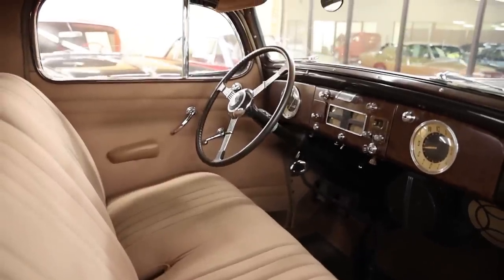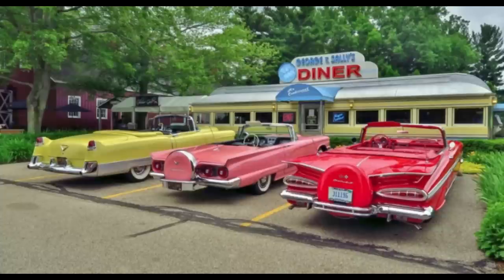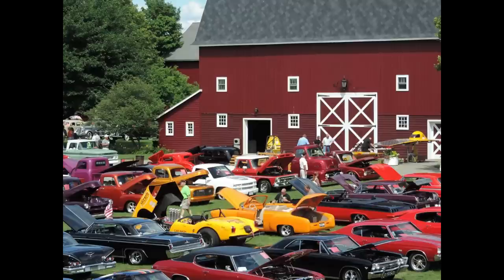I found this car at the Gilmore Auto Museum cruise-in, which happens every Wednesday night between the hours of 5 and 8 p.m., between the months of May and September. You can expect to see anywhere between 500 to a thousand cars there. They have great food, a live band — it's a great midweek family activity and definitely worth checking out, especially if you live in the area.